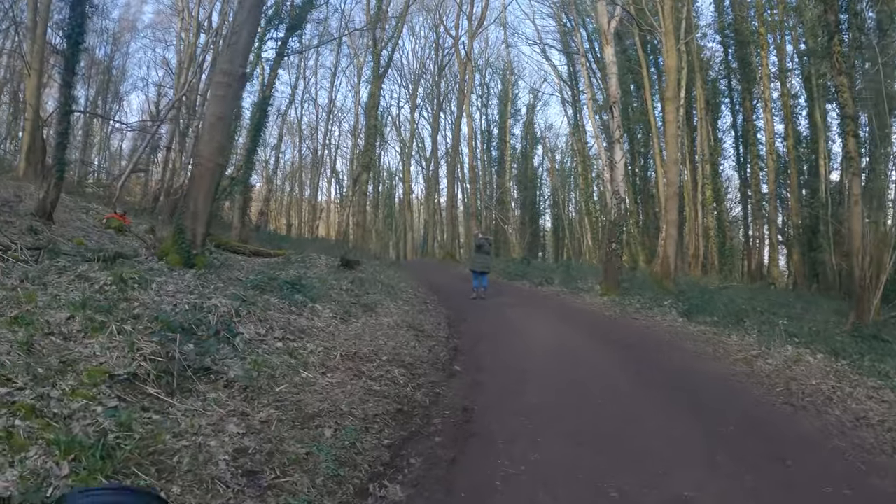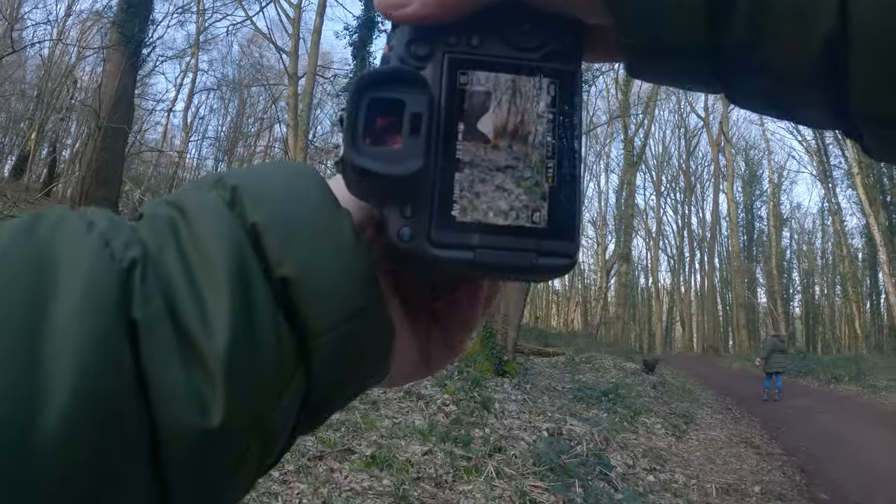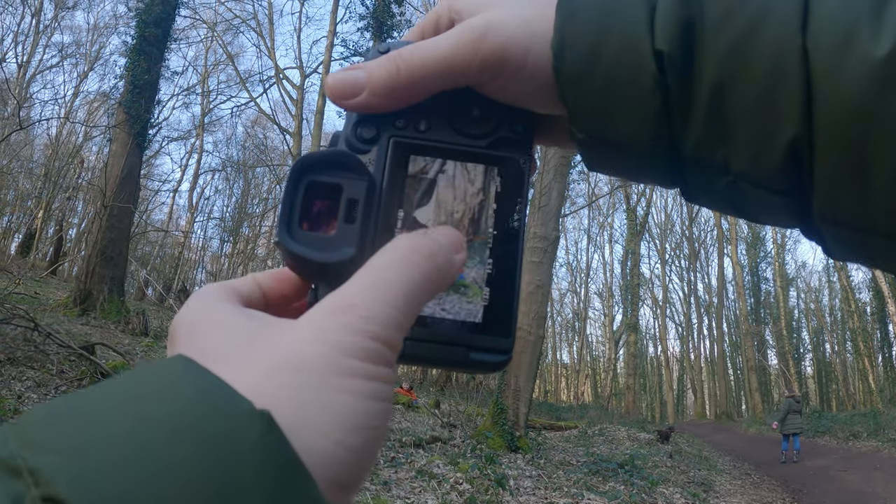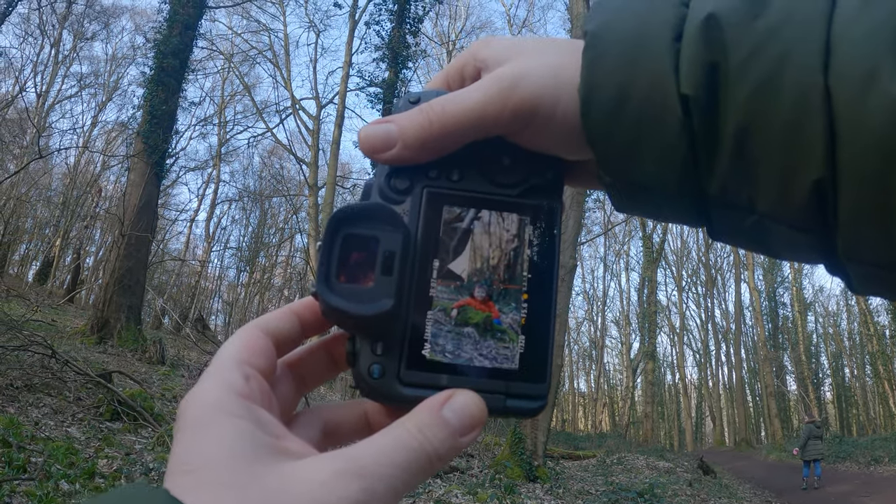I couldn't believe my eyes — my boy was actually posing for a photo, so I just had to get this because this never happens. He's such a cheeky little chap, look at the smile on him!